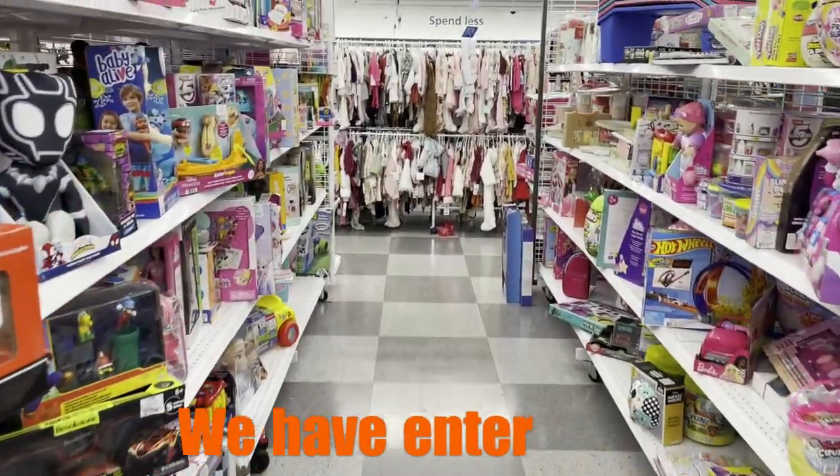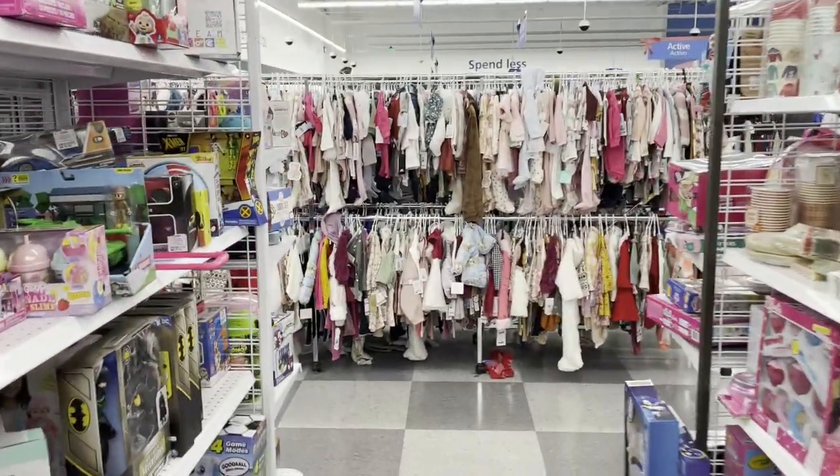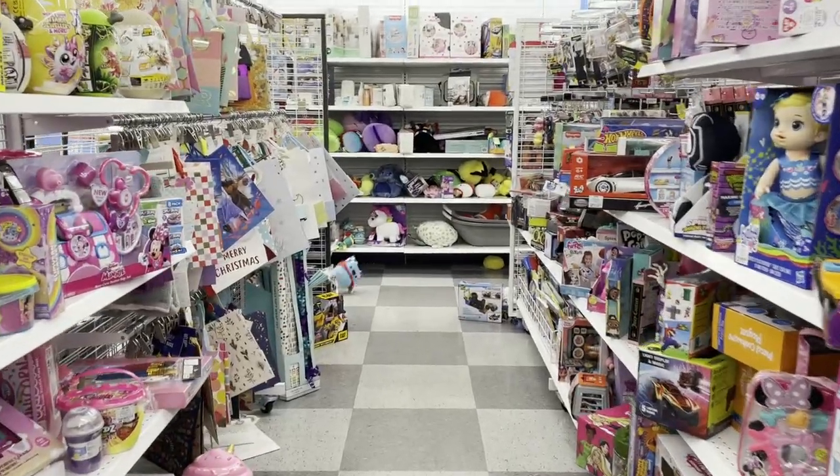Go straight to the toy aisle — that's where toy hunters are usually going to be found. It's pretty empty right now, so I'm going to peek around these corners and see if we can spot one in the wild. Catch what they're looking for. Look at that — a ghost toy hunter right there.